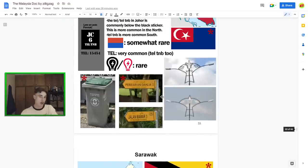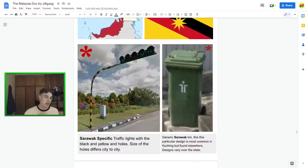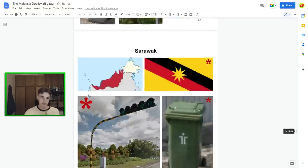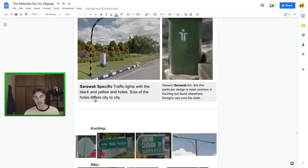Now moving to Sarawak — obviously no black stickers here. The typical Sarawak bin colour is a lighter green rather than what you see in Sabah. In Kuching they often have the Sarawak logo with a little standing figure. The iconic flag is also useful. A key identifier is the traffic lights with holes in them — most common all over Sarawak. Keep in mind they can be slightly different between cities, with different sizes of holes, but the general design is consistent.